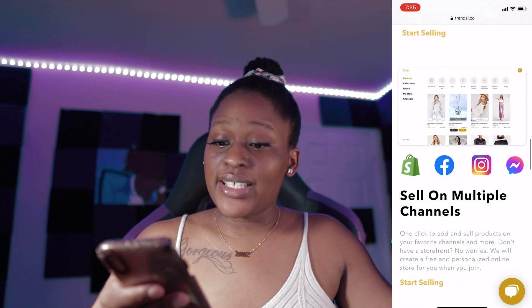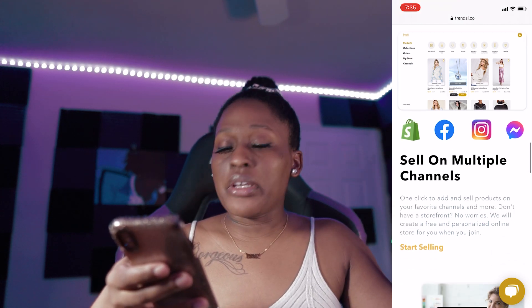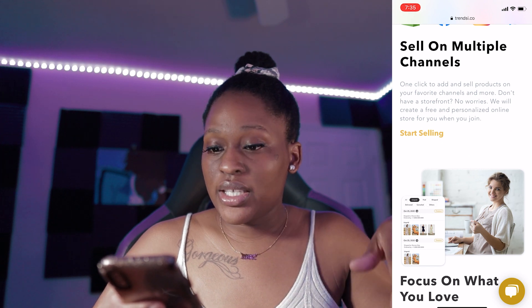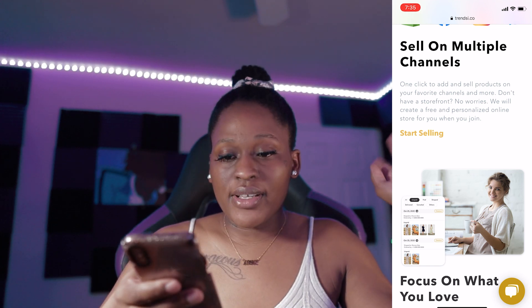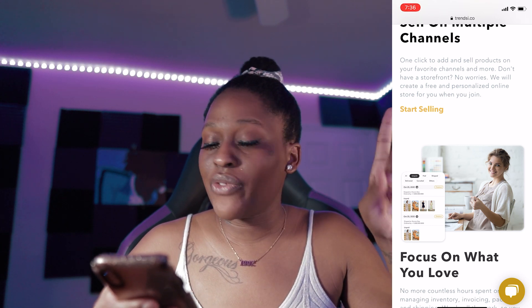Now to start selling, they sell on these channels: Shopify, Facebook, Instagram, and Facebook Messenger. So pretty much you don't need an actual website to sell with them. I'm going to show you guys two ways to do this. You can click to add and sell products on your favorite channels and more. If you don't have a storefront or a website, no worries — they will create a free and personalized online store for you when you join.